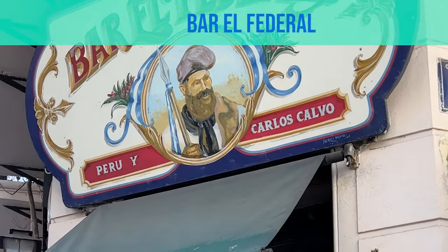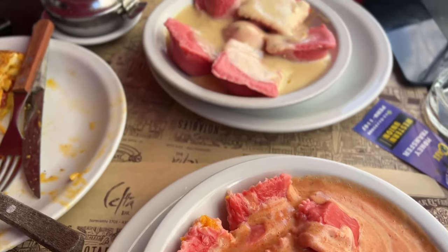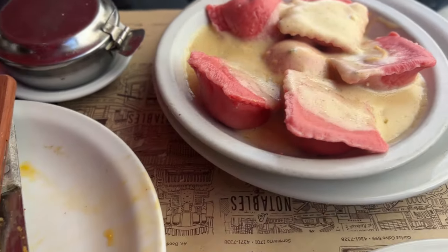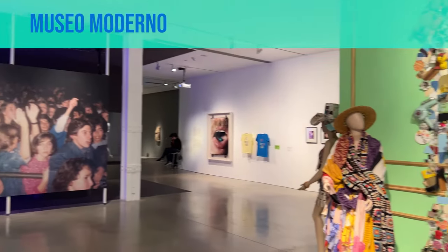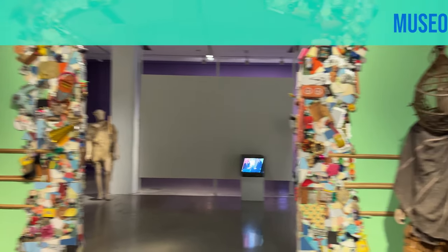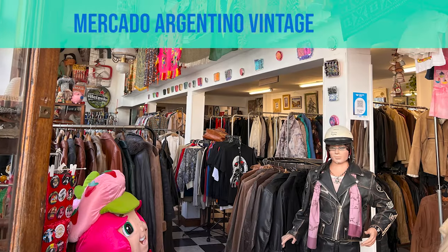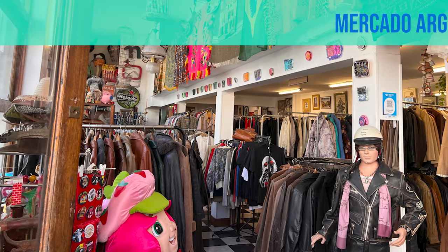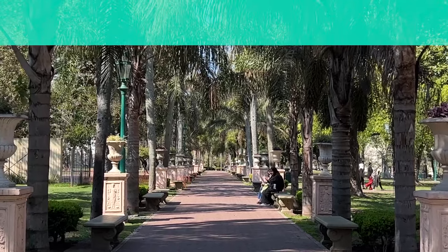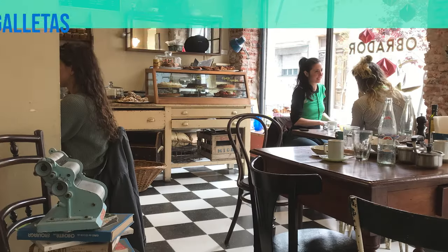Now time for lunch. We're gonna head over to Bar El Federal — this is one of Buenos Aires's Bares Notables, the notable bars. After lunch, spend the next several hours wandering around the neighborhood. You have a lot of options for museums — the Museo Moderno or the History Museum in Parque Lezama which is totally free. You can continue shopping at the vintage and antique markets, or relax in Parque Lezama, or just have a coffee at some of the really cute cafes in San Telmo like La Poesia or Obrador.